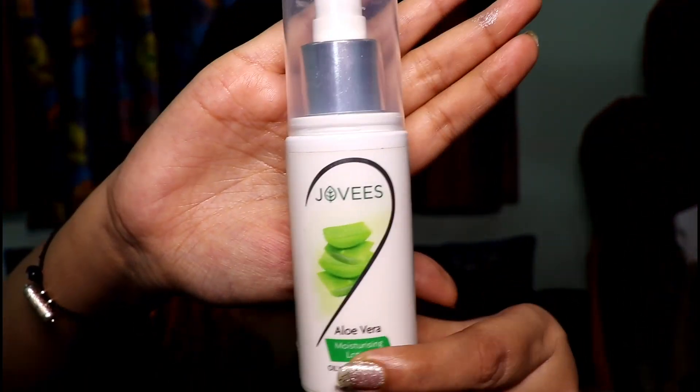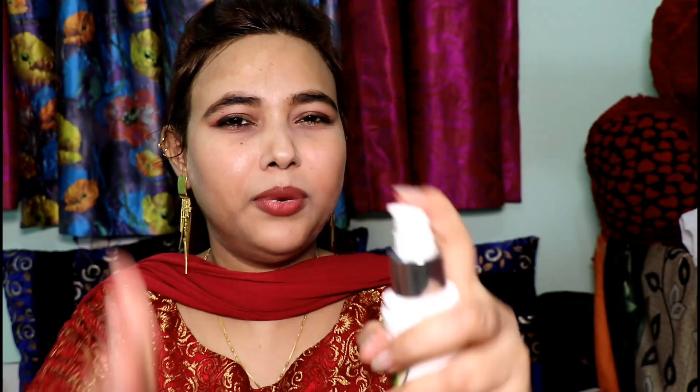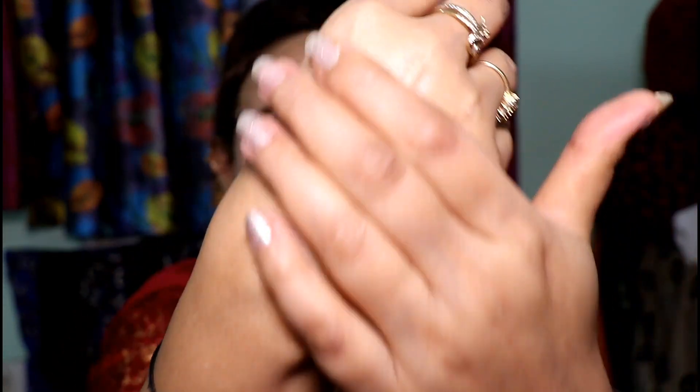The next product is Jovi's Aloe Vera Moisturizer. It comes in a bottle form with a pump dispenser. It is also very lightweight and very smoothly absorbed in your skin. Its price is a super affordable 199 Rs and its quantity is 100ml.